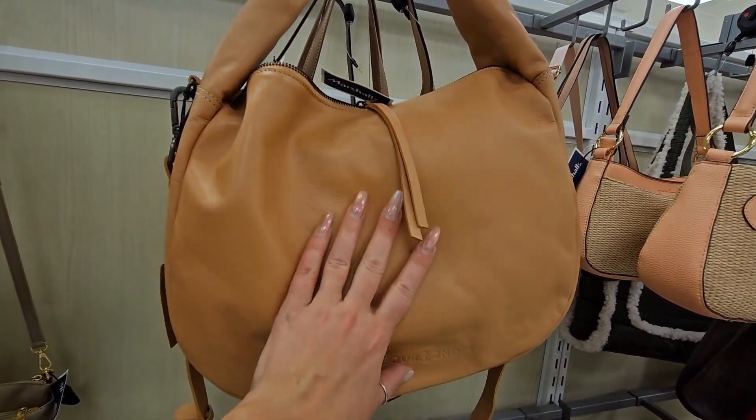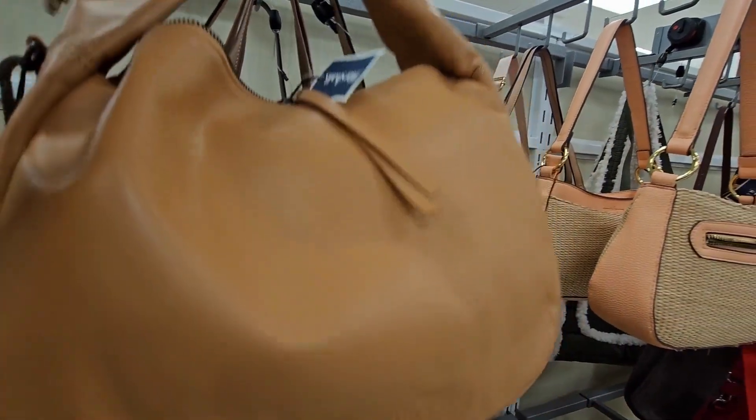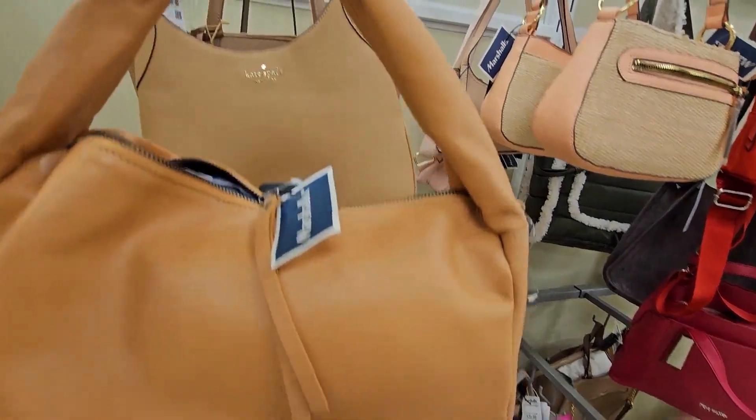This is a beautiful leather bag — I am in love. It's by Harbor Segend and it's gorgeous. $79.99 is a steal for this bag. It's an absolute steal.